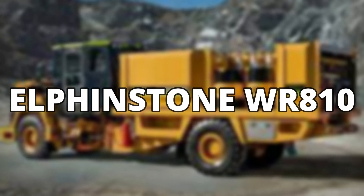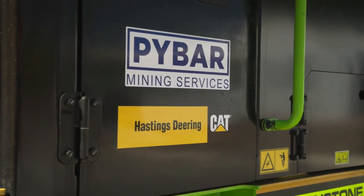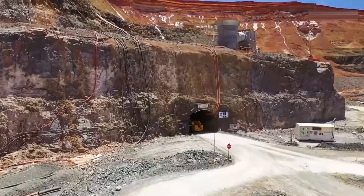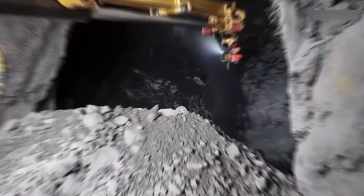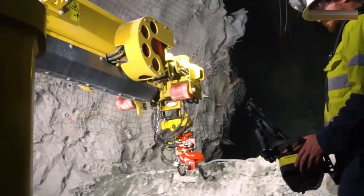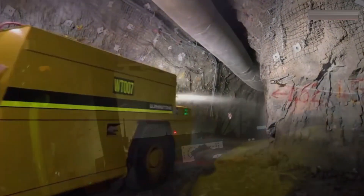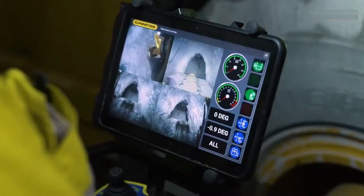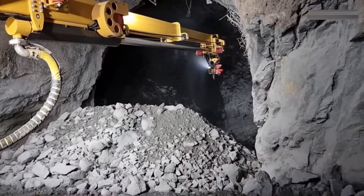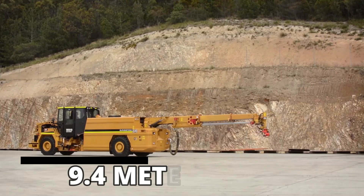Elphinstone WR-810. The Elphinstone WR-810 is manufactured in Australia. Primarily used as a water transport and pumping vehicle, the WR-810 is used inside the mines to wash the walls that contain high-value materials and minerals. The water helps remove large quantities of excess material such as dirt and soil from the walls. The Elphinstone WR-810 is controlled manually by an operator who carefully sprays water with high pressure in specific areas of the mine to avoid flooding. The truck weighs 28 tons and is 9.4 meters long.